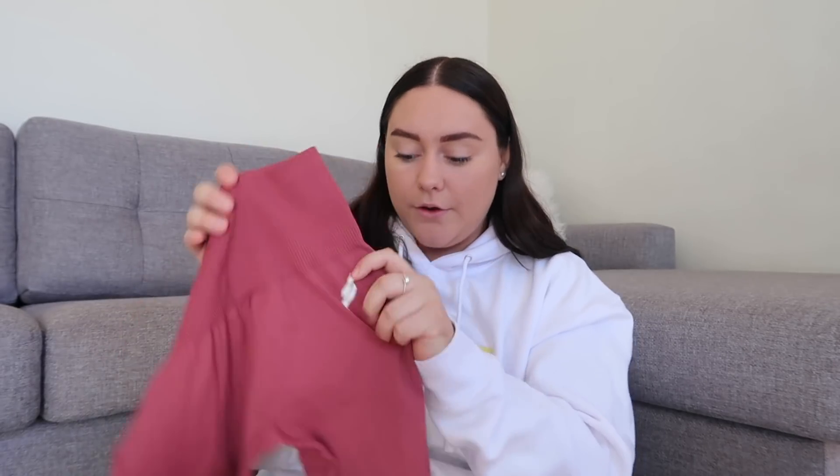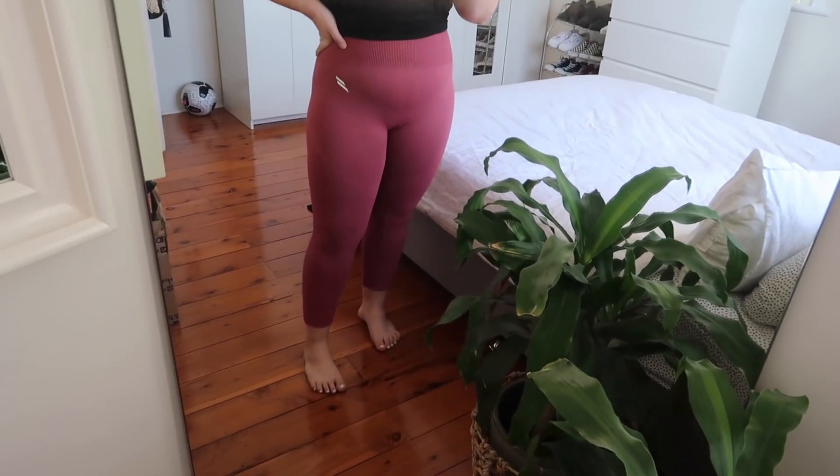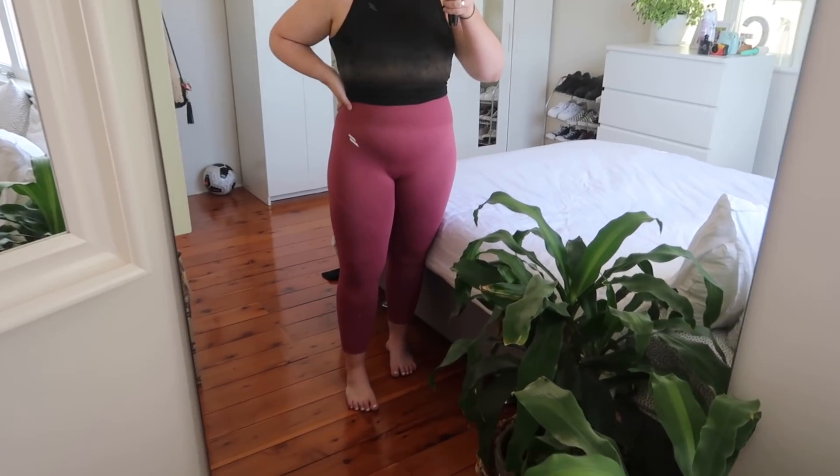First up we have this pair of leggings. All the tights I show you today are seamless. I think they might be full length or like seven-eighths length. I roll them up at the bottom just a little bit because I really like the look of just a little bit cuffed. These tights are super stretchy, super high-waisted. They've got the cute little logo in the corner and they're this beautiful pink rose color. I love the color so much.